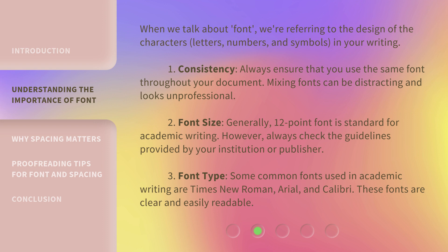2. Font size: Generally, 12-point font is standard for academic writing. However, always check the guidelines provided by your institution or publisher. 3. Font type: Some common fonts used in academic writing are Times New Roman, Arial, and Calibri. These fonts are clear and easily readable.